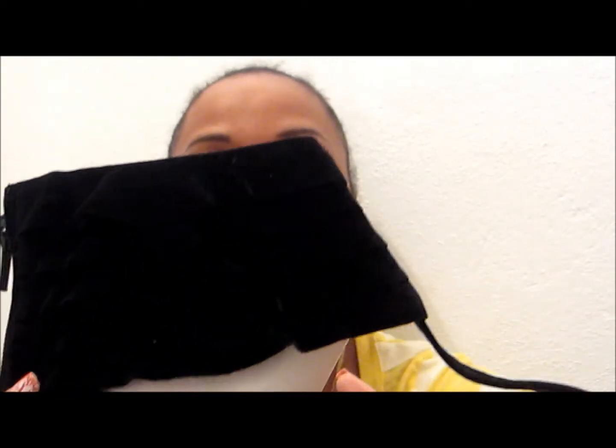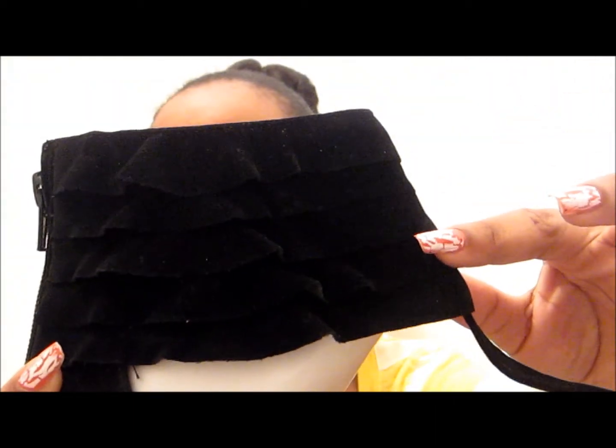The first pair of shoes I want to show you are from Rainbow — these are the black ruffle shoes. I'll show you the detailing. It's a nice comfortable shoe you can wear with skinny jeans, over a skirt, or a dress. So these are the black shoes that I got.